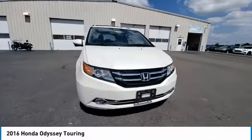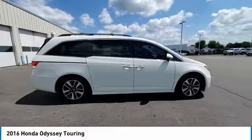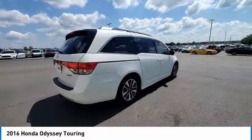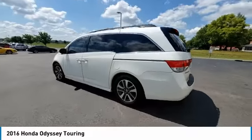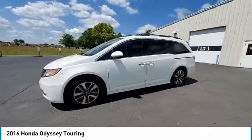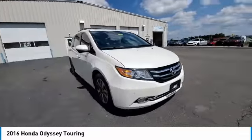This vehicle has less than 75,000 miles. Here are some of this vehicle's great options: electronic stability control, power liftgate, brake assist, traction control, remote keyless entry, fog lights, four-wheel disc brakes, speed control, power moonroof, rear window defroster.